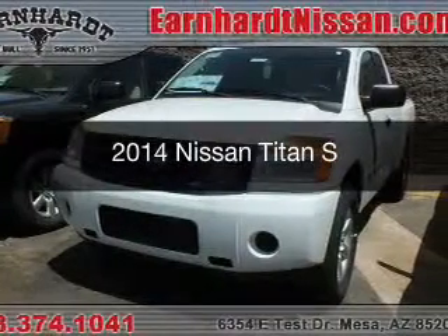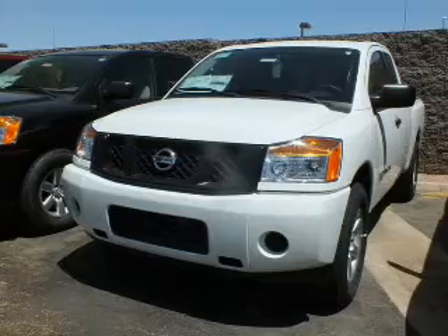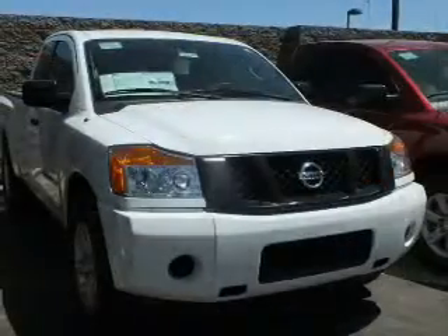This is a new 2014 Nissan Titan. It's powered by rear-wheel drive, a reliable engine, and a 5-speed automatic transmission.